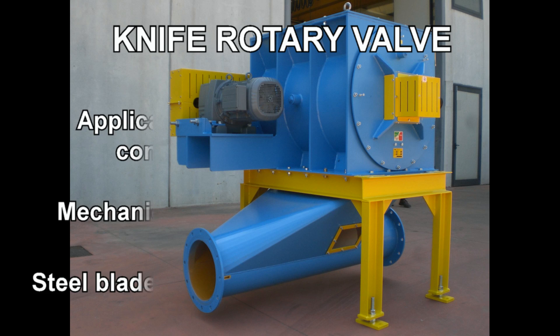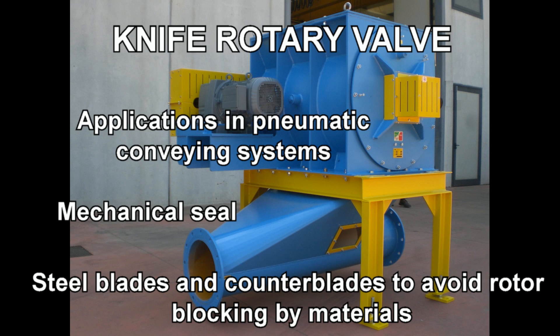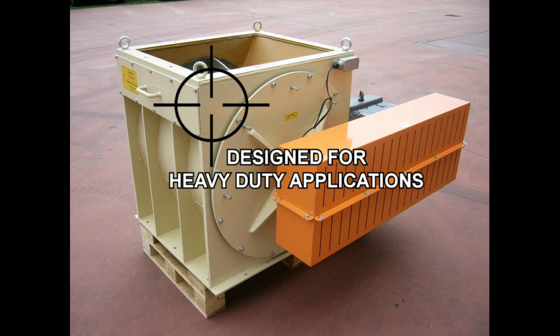The rotary valve is used in conveying systems. It has a mechanical seal and has steel blades and counter blades to avoid rotor blocking by materials. Designed for heavy duty applications.